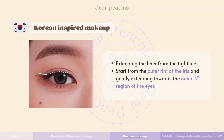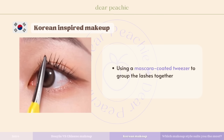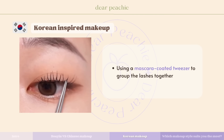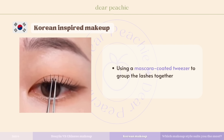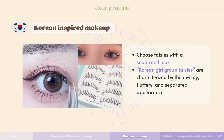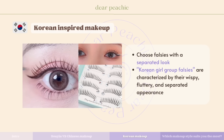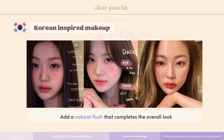In Korean makeup, the preference for eyeliner leans towards a subtle elongated style rather than a bold winged look. This liner technique involves extending the liner from the tight line, typically starting from the outer rim of the iris and gently extending towards the outer region of the eyes. Koreans have a distinct preference for long and separated lashes — using a mascara-coated tweezer to group the lashes together is a great way to achieve this, clumping lashes to create a base that can be further elongated for a wispy appearance.